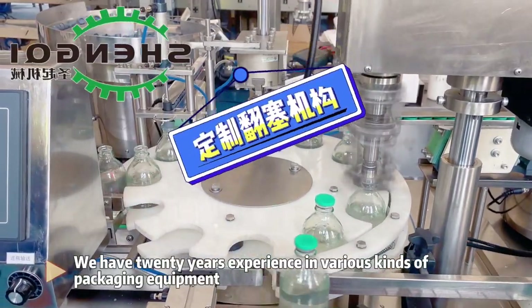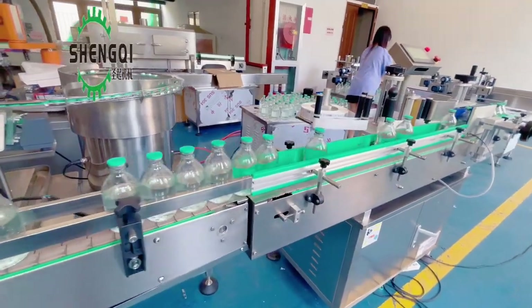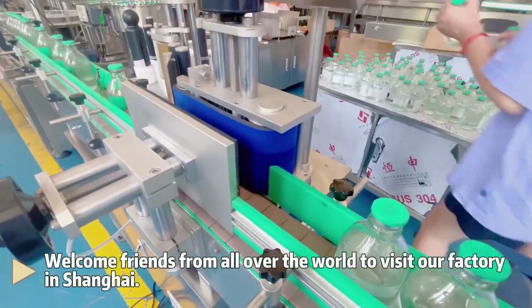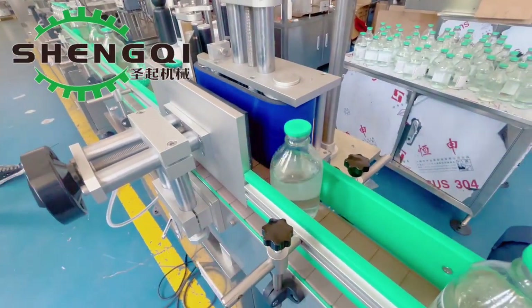We have 20 years of experience in various kinds of packaging equipment. Welcome friends from all over the world to visit our factory in Shanghai.